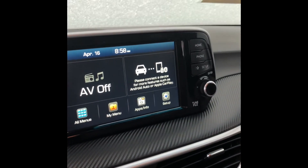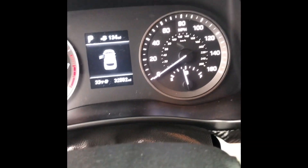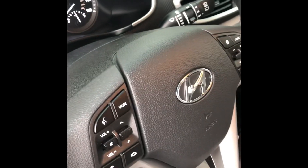It also has Apple CarPlay, Android Auto, and it's only got 32,552 miles on it. So let me know when you'd like to come down and take a look at it. I hope to see you soon — thanks!